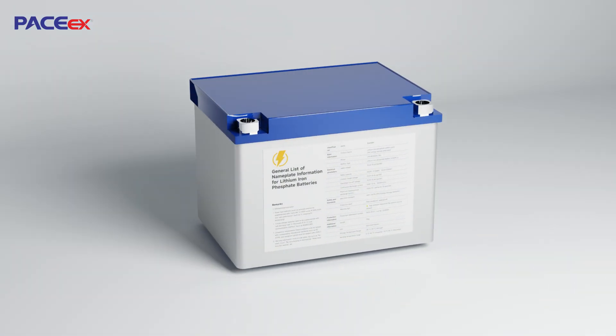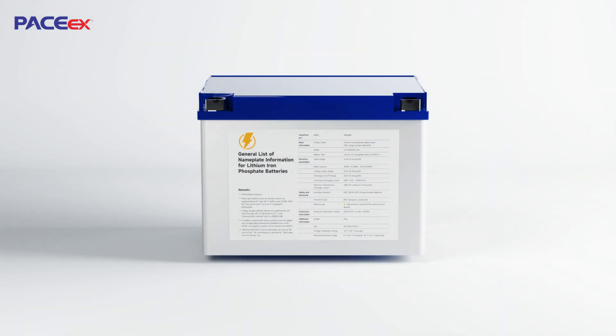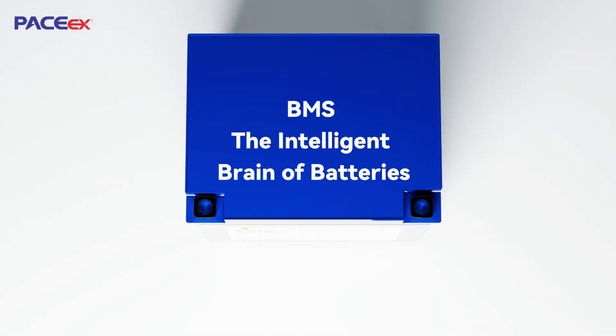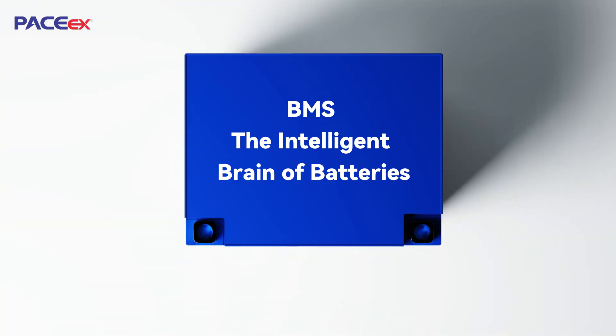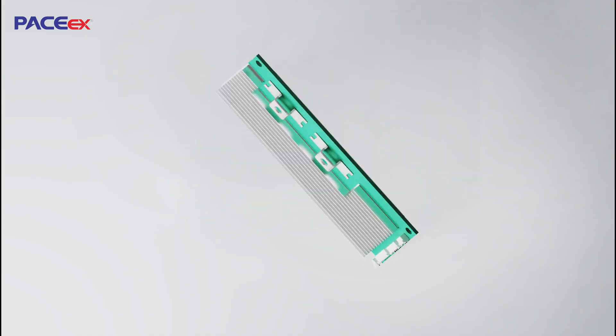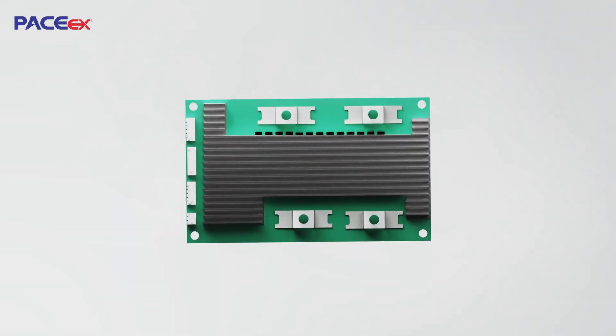How does this critical BMS system ensure your safety on the road? We mentioned the 15-layer safety protection of lithium batteries, all of which stem from a key component: the battery management system, BMS. It serves as the intelligent brain of lithium batteries, ensuring their safe and stable operation.